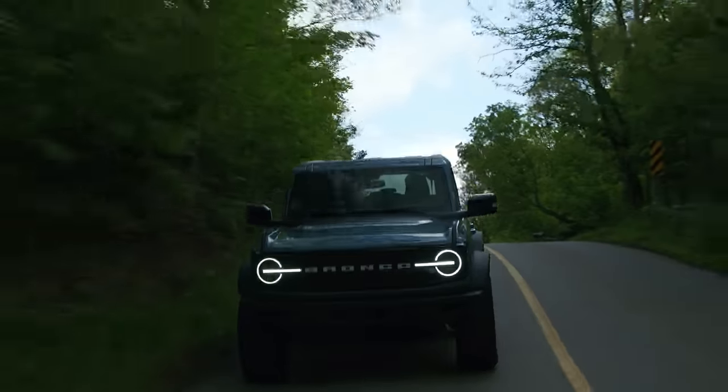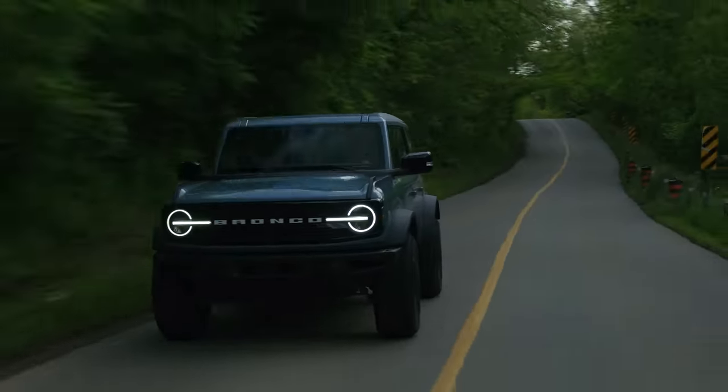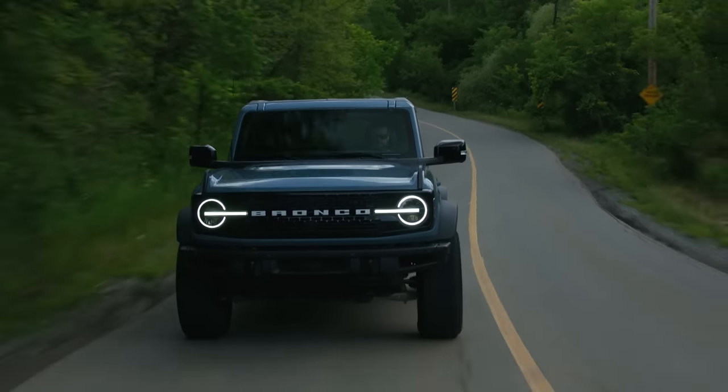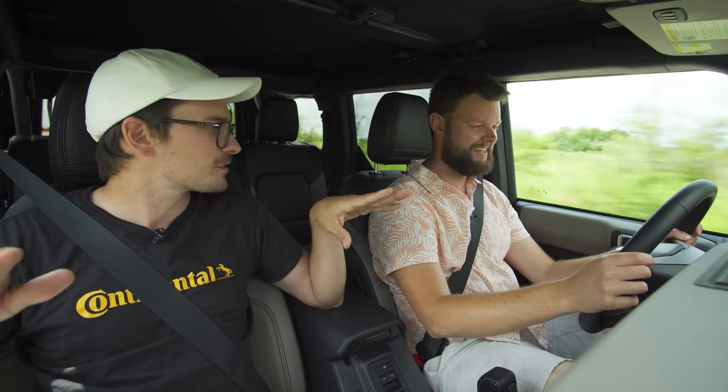This one doesn't have lane keep for the highway — it has lane departure assist, not lane centering, which is a bit of a downside. But Jeep's not going to have that either. It does have adaptive cruise, which is really nice. Cruising at about 50 kilometers an hour — flooring it. Some shift lag, but that turbo picks up pretty well.